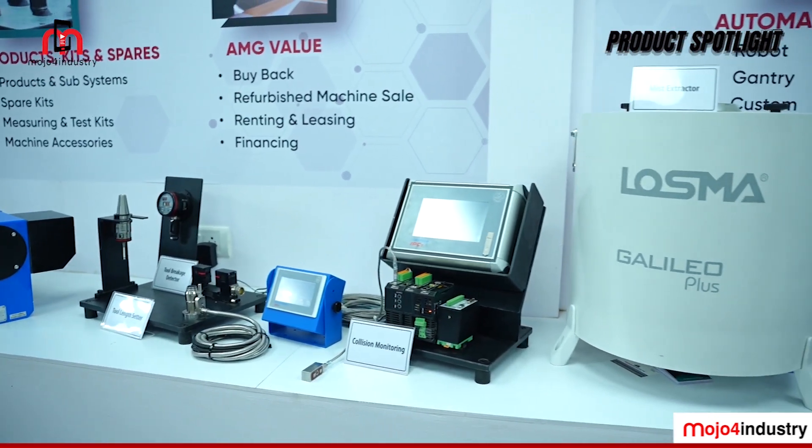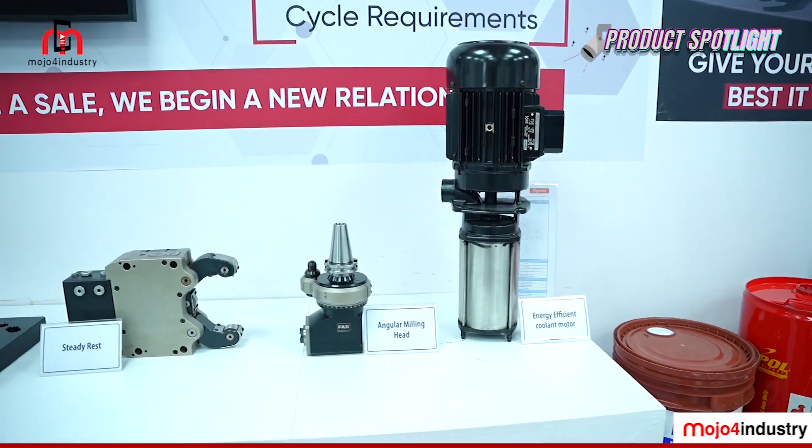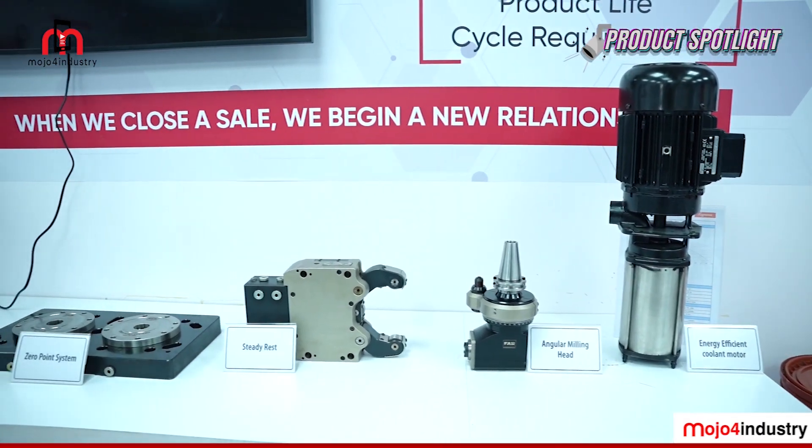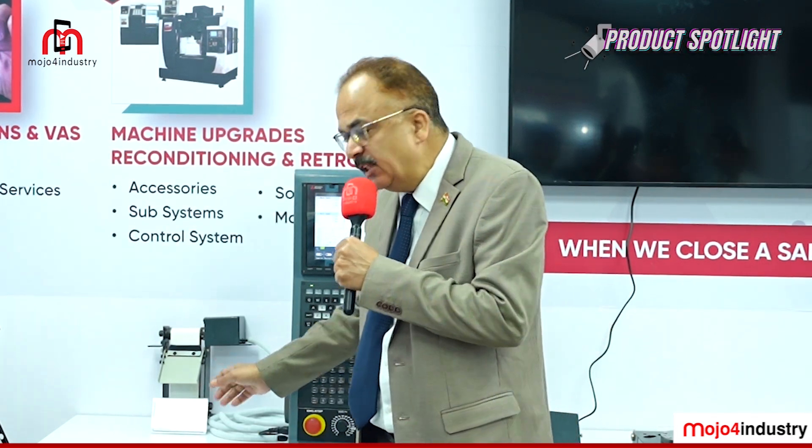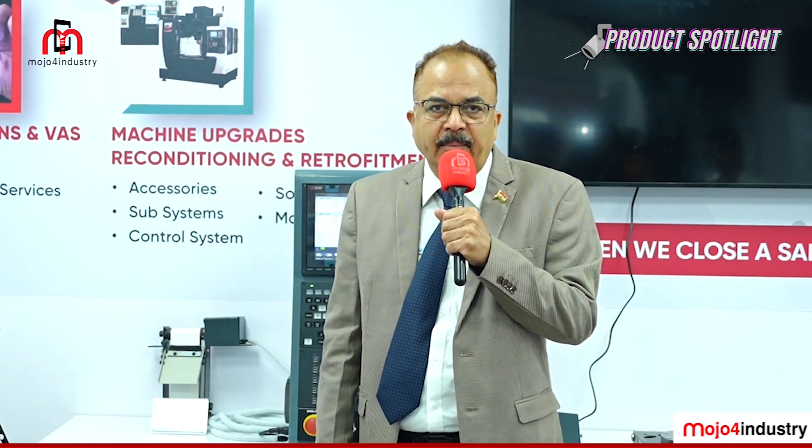In close-guarded machines, coolant use creates a lot of mist, and some component machining generates powder — both harmful to the machine and the operator's health. A mist collector is offered alongside machines to extract fumes and protect operators. Additionally, lube oil and other oils can get into coolant, reducing its life, so oil skimmers are available to extract oil from the coolant tank.